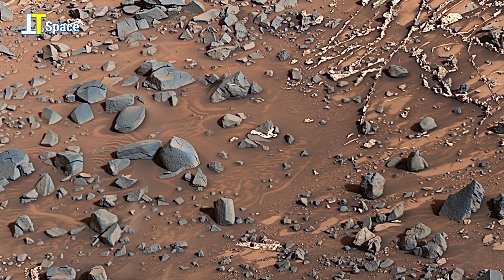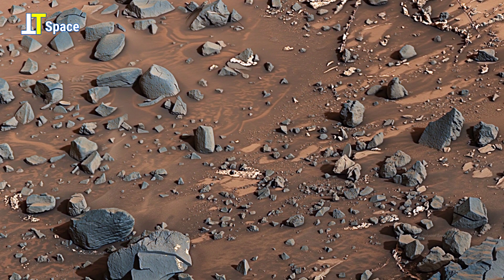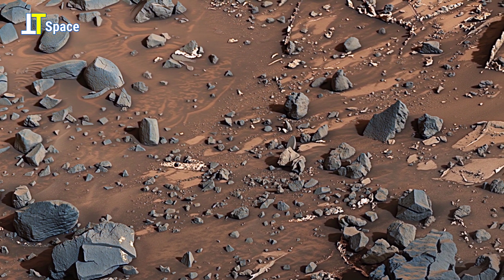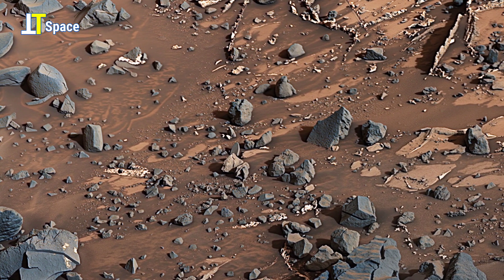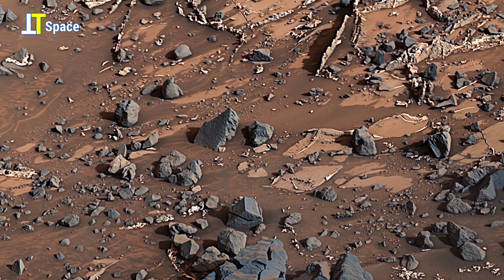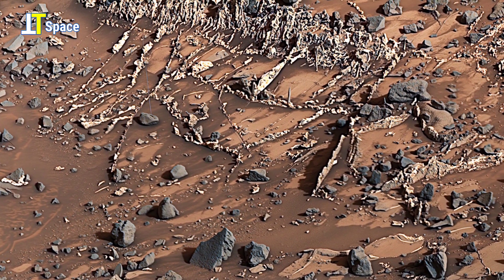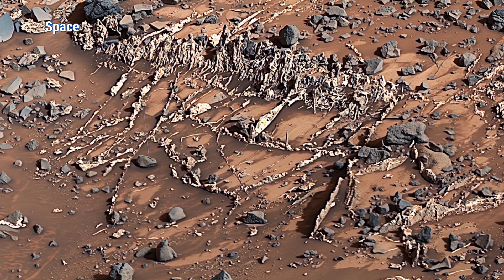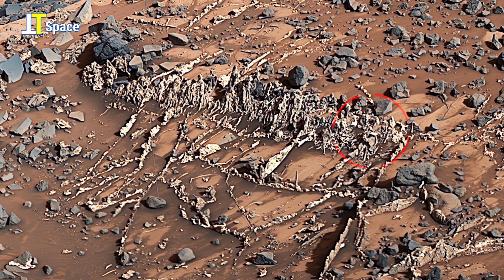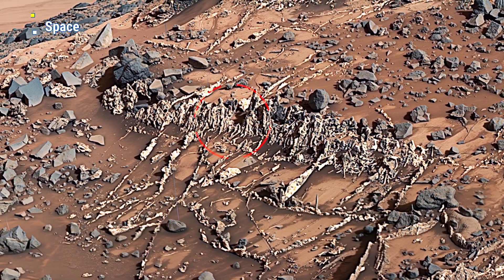As Curiosity's camera glides across this rugged Martian terrain, a story millions of years in the making begins to unfold. This view from the MastCam shows a site with a network of prominent mineral veins below a caprock ridge on lower Mount Sharp. Notice the pale veins running through the layers — these could be mineral deposits left behind by long-vanished water flows.